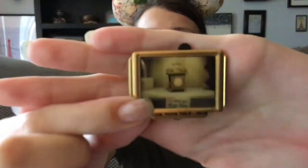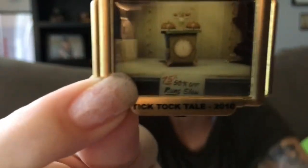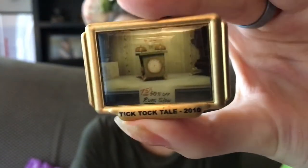This next pin is a 2015 D23 Limited Edition 300 Short Films pin from the 2010 short film Tick Tock Tale. It's got a gold frame, says Tick Tock Tale 2010, and has the main character — the little clock. This pin is actually my boyfriend's pin that he claimed because he loves this short film and it makes him cry.